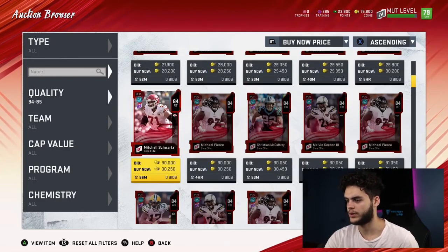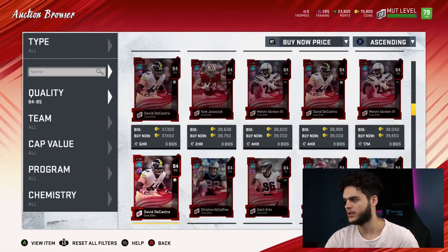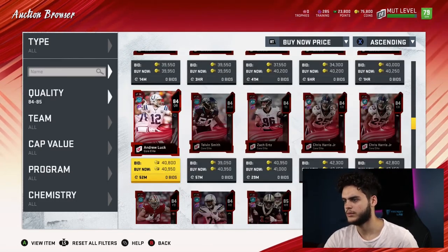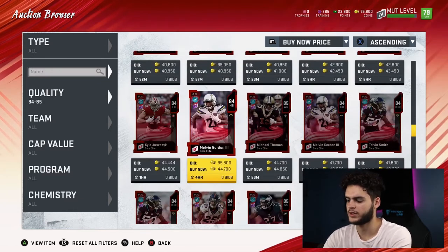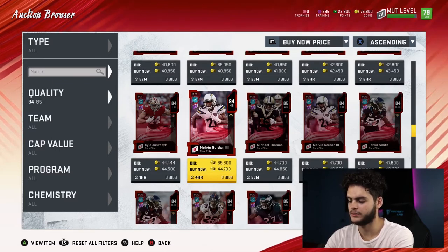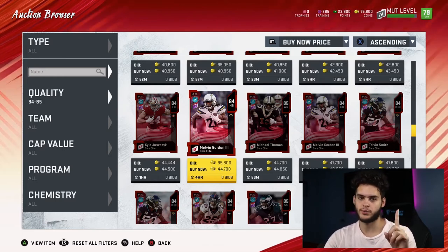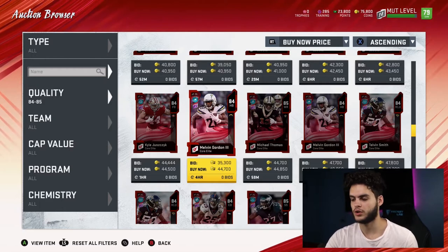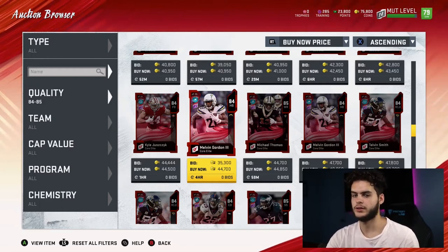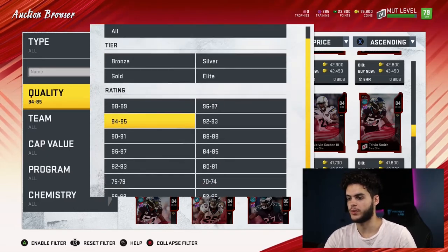The 85s are going for about 40K. There are a lot of 84s on the market — I'm not really feeling the 85s. So 40K divided by 970 is 41 points per training — not gonna be great. By the way, what I've been saying is the coins-per-training-point cost. So far the 81s are looking like 33.9 coins per training, which is the best. It doesn't sound like a lot, but trust me, it adds up — especially when you're buying a ton of training.